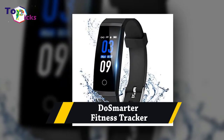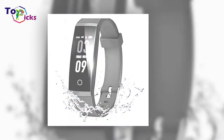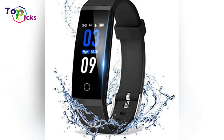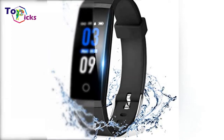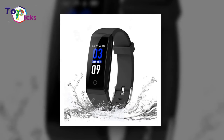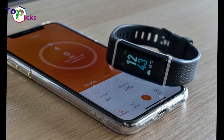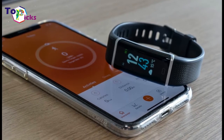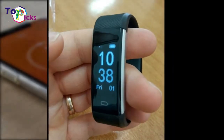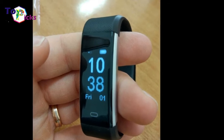Do Smarter Fitness Tracker. If you are looking for a monitor that includes accurate blood pressure monitoring, consider the Do Smarter. It will track BP and PMP throughout the day, with all the standard features like heart rate, sleep and step counting. It stands out in its use of the latest quality sensors.